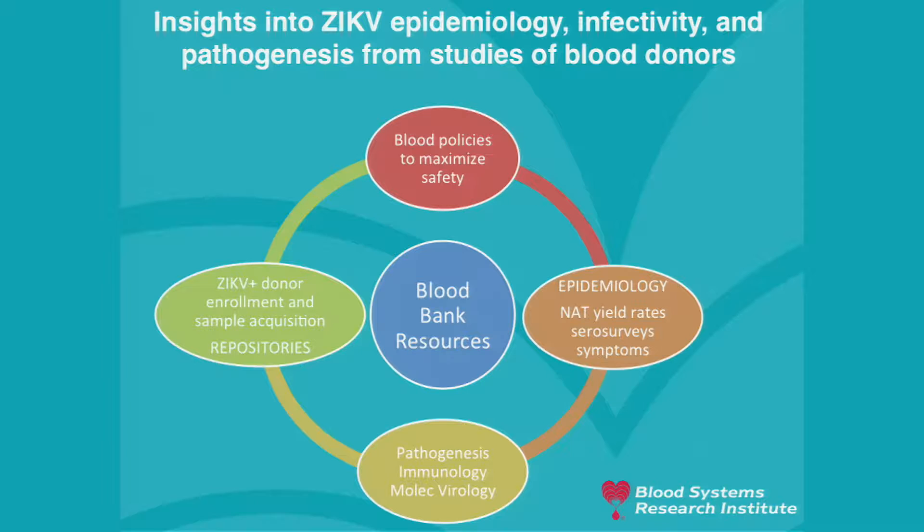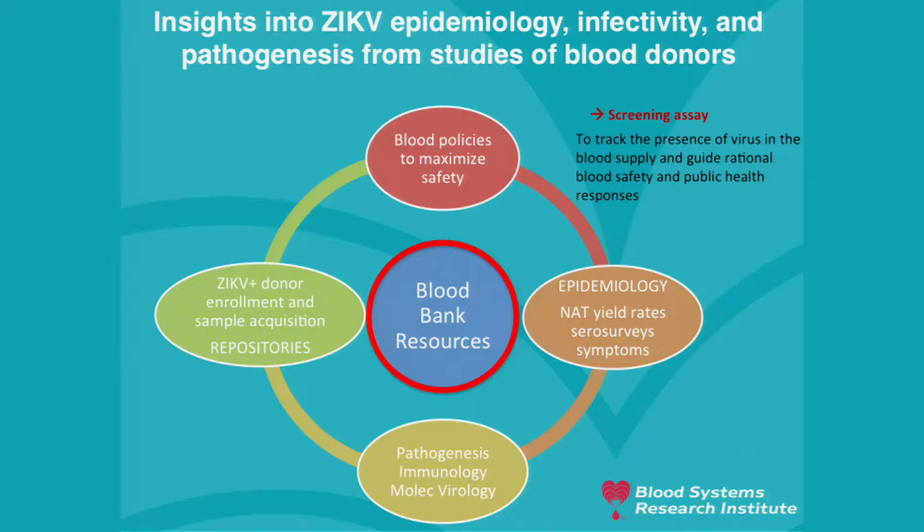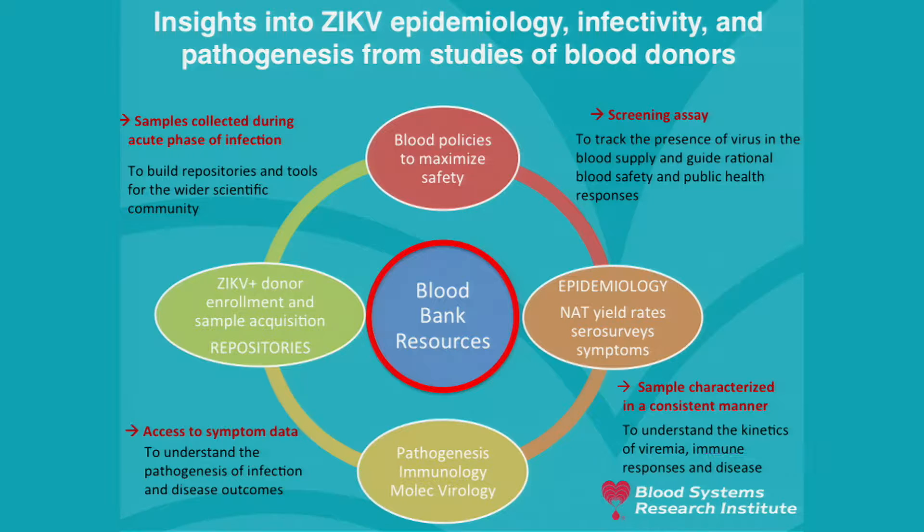We can gain insight into Zika epidemiology, infectivity, and pathogenesis from studies of blood donors capitalizing on blood bank resources. Once a screening assay is implemented, we can track the presence of the virus in the blood supply. We can enroll Zika RNA positive blood donors into follow-up studies to collect samples in a consistent manner to understand the kinetics of viremia, immune response, and with access to symptom data, pathogenesis. Samples collected in the acute phase from viremic donors can be placed in long-term repositories and shared with the wider scientific community.